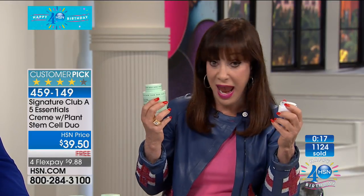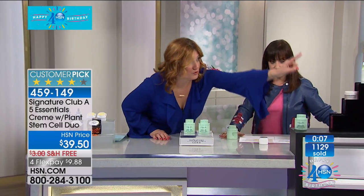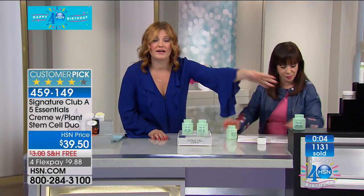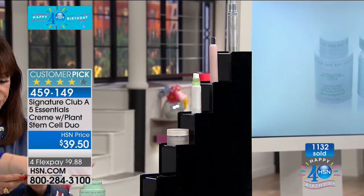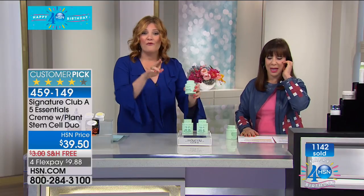You have never, ever seen something of the same value sold this way. Even if you look at that tower of products you'd find at brick-and-mortar stores, you'd spend over $400 for all of those ingredients — and this has more state-of-the-art ingredients, a more powerful formulation, and it's only $39.50. And you're getting two today. For $9.88. The easiest returns, but I promise this is the number one top-selling face cream and eye cream duo here at HSN for 40 years.